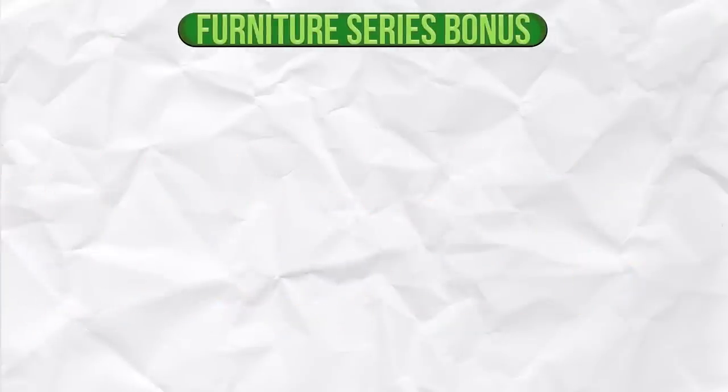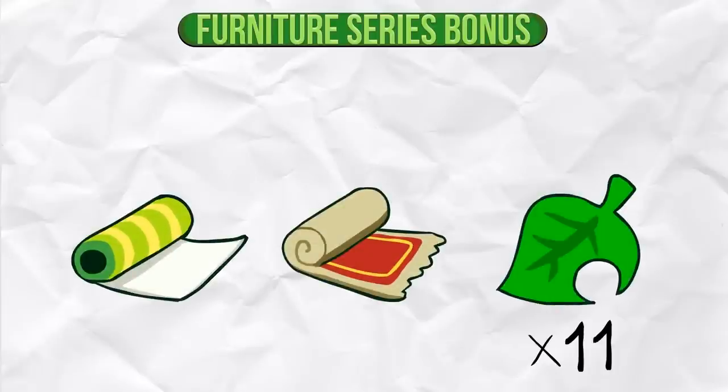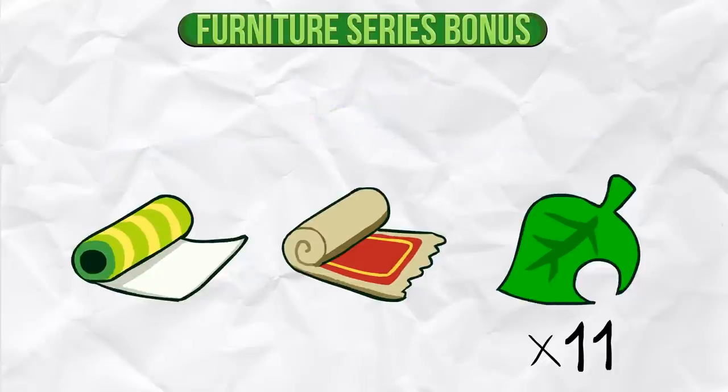Furniture Series Bonus. A furniture series consists of wallpaper, carpet, and 11 pieces of furniture. If you have an entire furniture series, you get a Happy Home Academy bonus. If you want to know about all the series, sets, and themes in the game, then check out the link in the description to see a full list of furniture series.